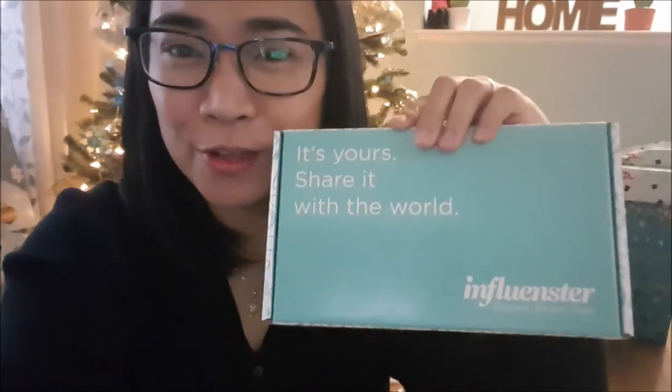Hello! Good afternoon! Today is Thursday, December 6. And today I got my Influenster box — I just got it from the mail. So we're going to do an unboxing of this box.